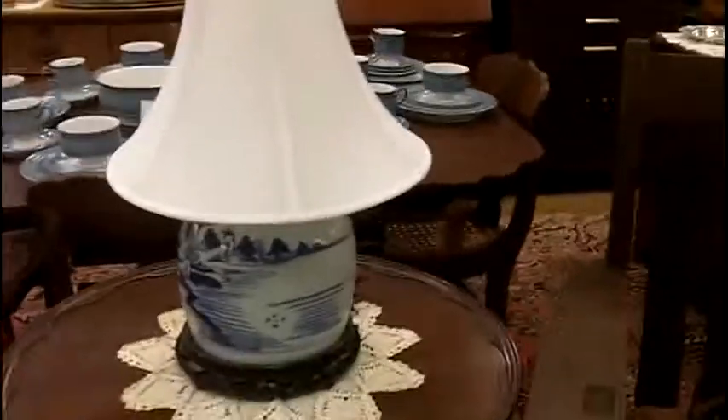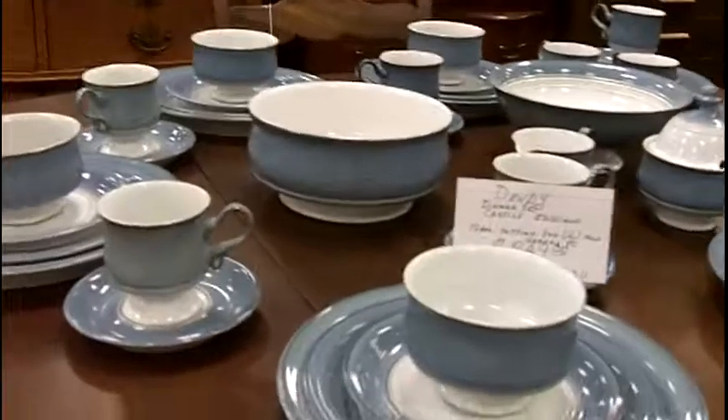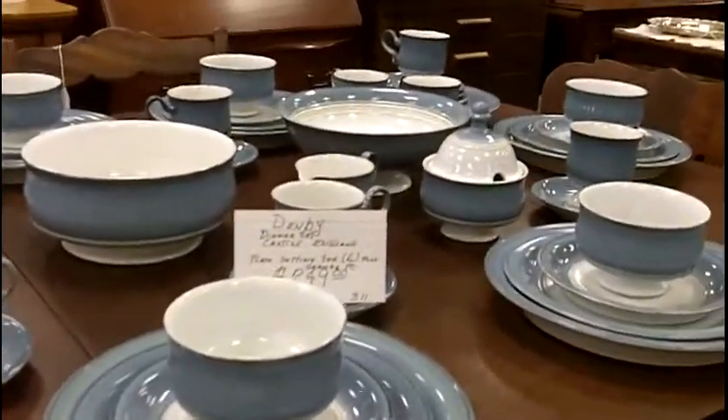In this case, we have it displayed next to some china that's almost in the same color scheme, so it could be very complementary in any home. Let me show you one of the other ones that came from the same estate.